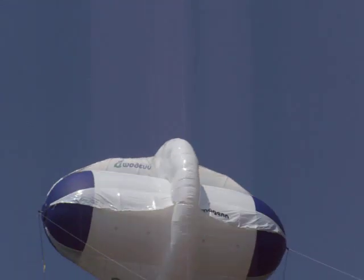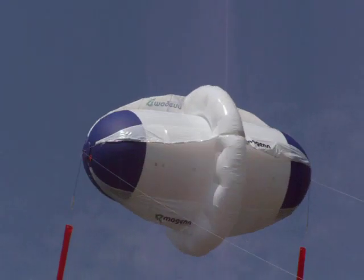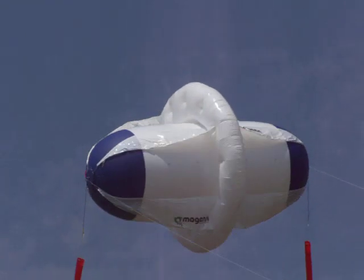It's part kite, part balloon, but there's a good notion of how it will work. You can imagine the utility of something like this.